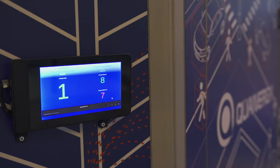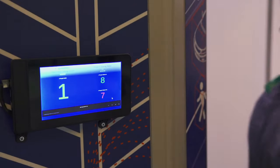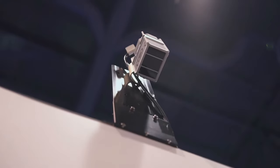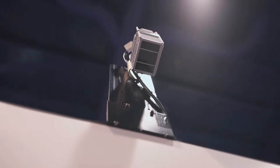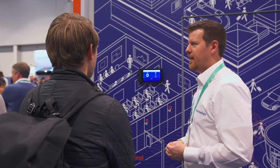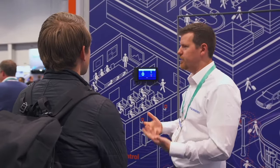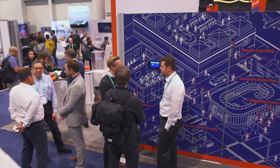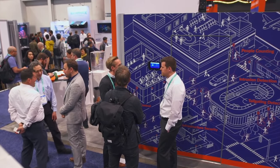With the S32, we are using two beams for access control and people counting applications. Combined with a machine learning software called Cortex, we can use it for smart spaces and security applications. We achieve an industry record of 98% accuracy in both indoor and outdoor conditions, even in very complex scenarios.